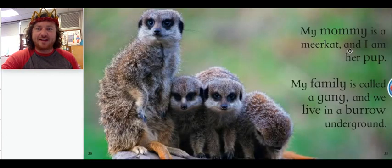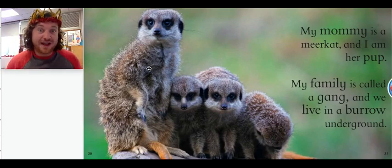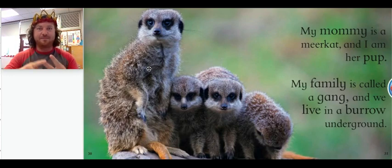My mommy is a meerkat and I am her pup. My family is called a gang and we live in a burrow underground. So these baby animals' mom is called a meerkat. Do you remember what a meerkat baby is called? A meerkat baby is called a pup. What other animal in this book had a baby also called a pup? A prairie dog. So a meerkat and a prairie dog both have babies called pups. And we've also learned that an elephant and a giraffe have babies called calves.